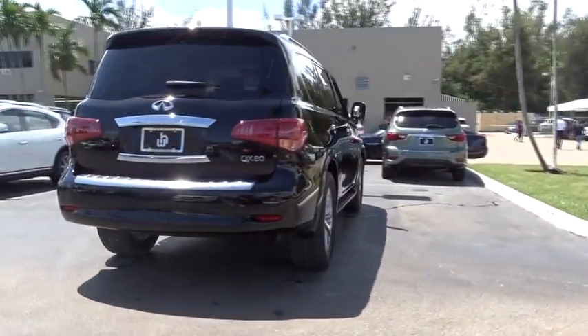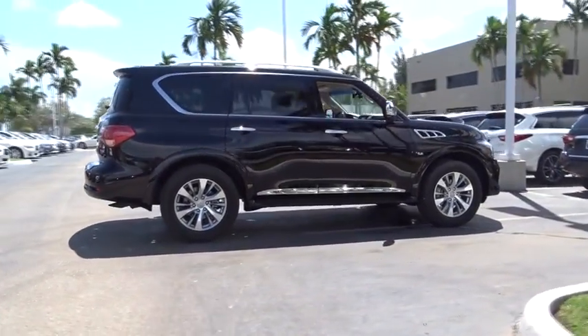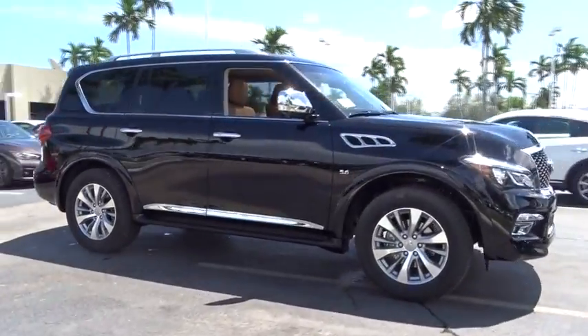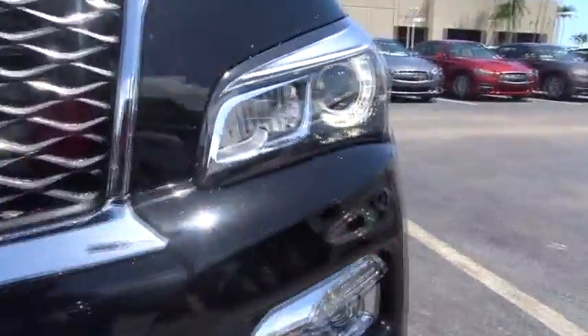The QX80 is the most fuel-efficient of its kind. Here are some of this vehicle's great options: navigation system, power passenger seat, traction control, Bose sound system, dual airbags, leather-wrapped steering wheel, air conditioning front.